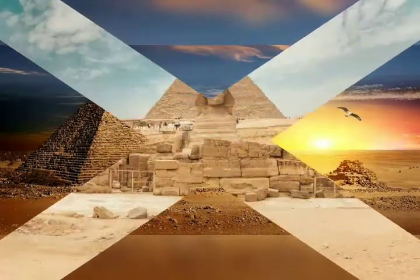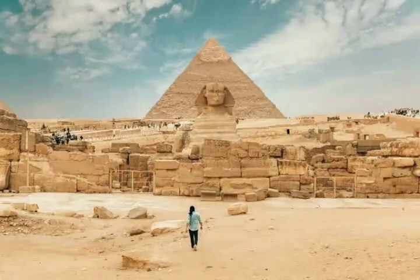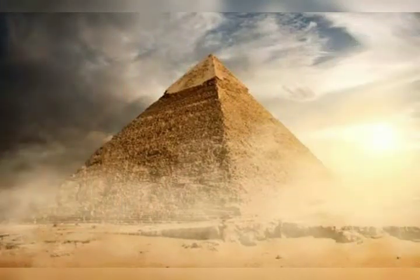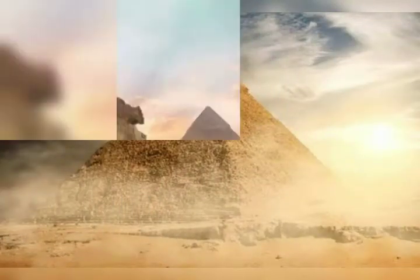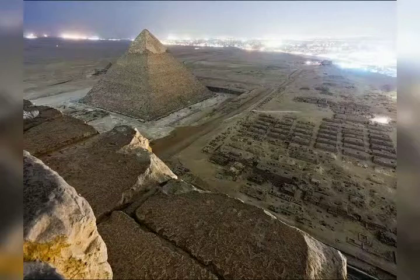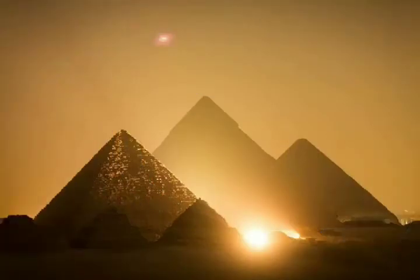Did ancient civilizations possess knowledge that has since been lost to science? Were amazing technologies available to the ancient Egyptians that enabled them to construct the pyramids — technologies that have somehow been forgotten? The ruins of several ancient civilizations, from Stonehenge to the pyramids, show that they used massive stones to construct their monuments.